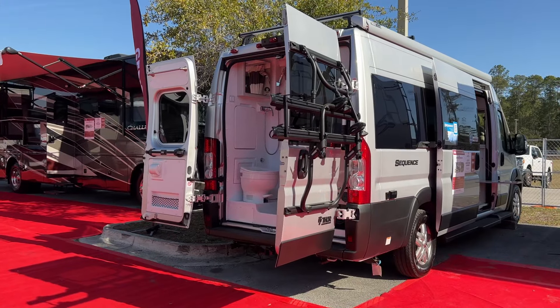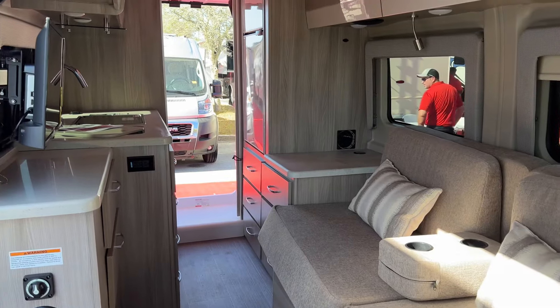I have my eye on this Thor Sequence 20K. I love the rear bath, the tons of storage, and the spacious interior.